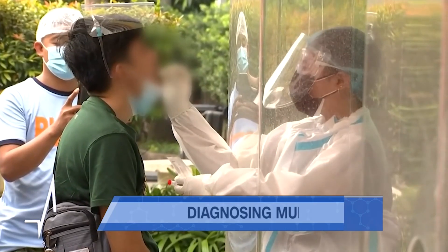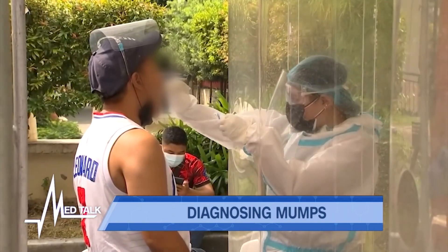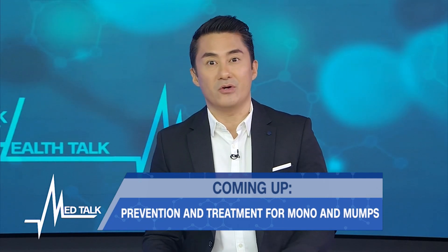How can someone be properly diagnosed with mumps so that proper treatment may be started? Mumps is usually diagnosed based on the swollen salivary glands. A buccal swab specimen is collected within three days after the swelling of the gland — that is the preferred specimen to confirm mumps infection. This swab sample may be submitted for RT-PCR to detect the RNA of the virus. Also, a sample from saliva or a blood sample may be submitted for RT-PCR.